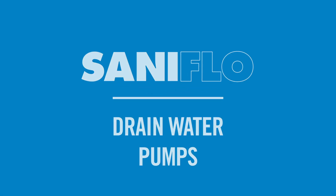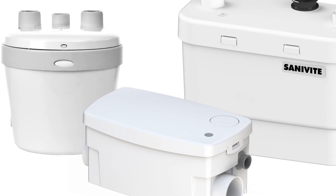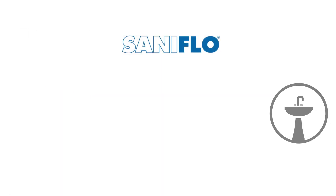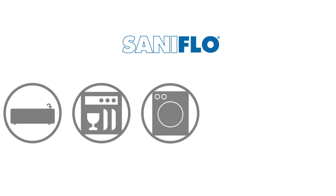Saniflo offers a variety of drain pumps made for both residential and commercial applications that move grey water away from fixtures. These pumps are the perfect solution for those looking to add more than just a toilet to their home. This can include anything from a sink, shower, or bathtub to a dishwasher and even a washing machine.